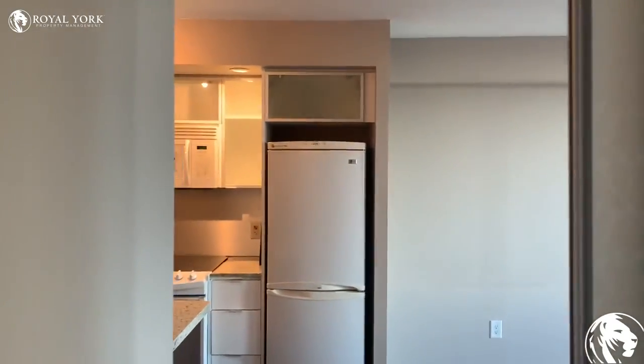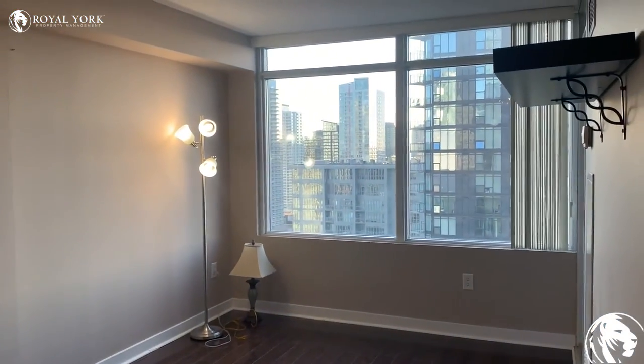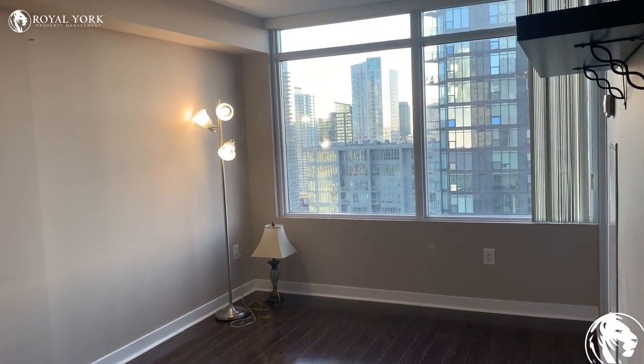So again, here we are at 25 Telegram Mews. Reach out to Royal York Property Management to book your showing today.